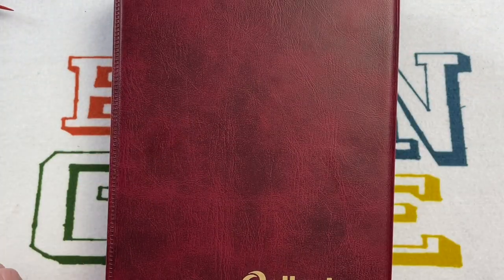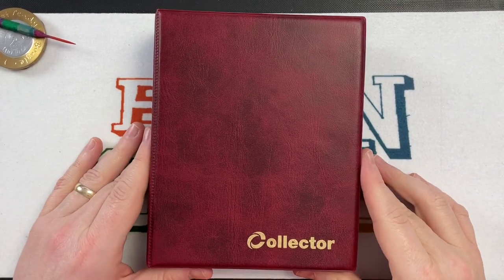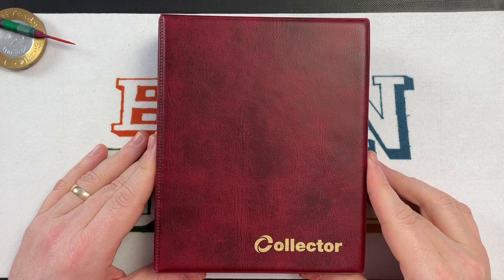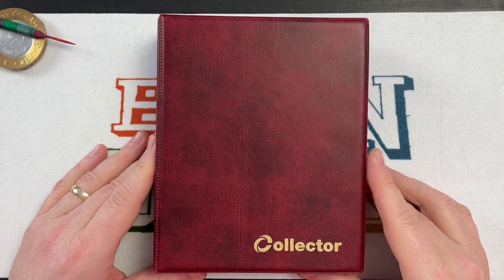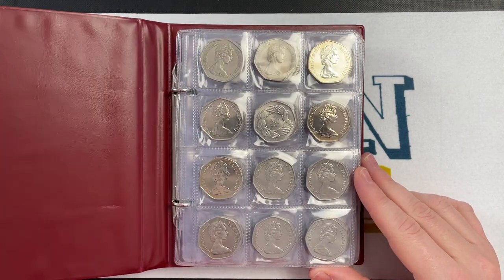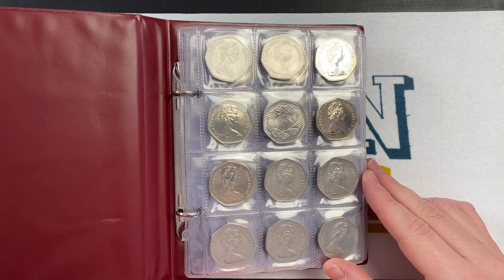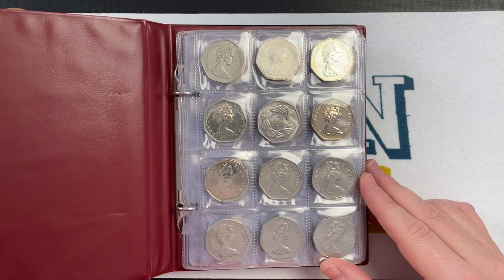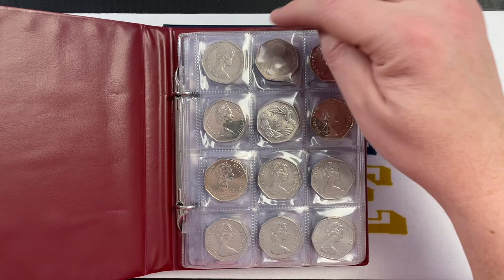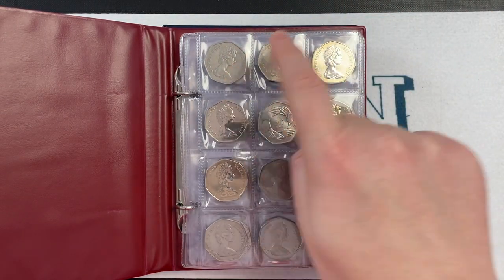The very first 50p book was this red book here, which has been turned into my date run. You may have seen this in other videos - when we did the 2021 annual set video I showed you my date run, and I also showed it in the two videos I did specifically for the date run. But I'll give you a quick blast through it. I'm trying to find every 50 pence from 1969 onwards.